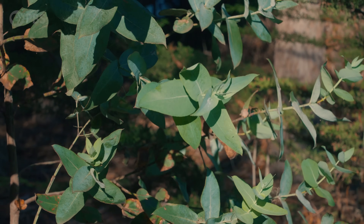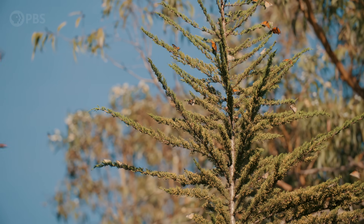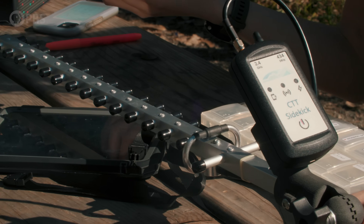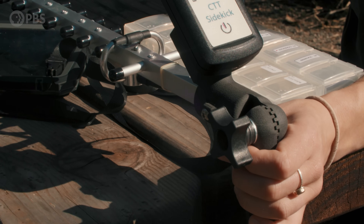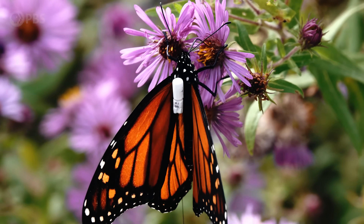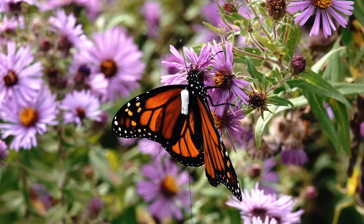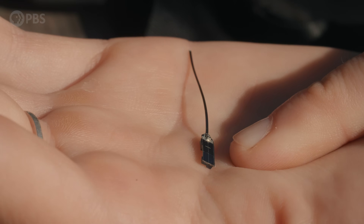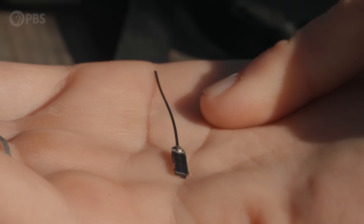We're really interested in where the monarchs are going during their migration, and the best way we can do that is track individuals. We're using a technique called radiotelemetry, which has been around for a long time to track much bigger animals. Historically, even the lighter tags have been 0.15 grams — and for a butterfly that only weighs less than a gram, even that is a lot. These tags, on the other hand, are incredibly light: just a solar panel connected to a tail, which is basically its little antenna.